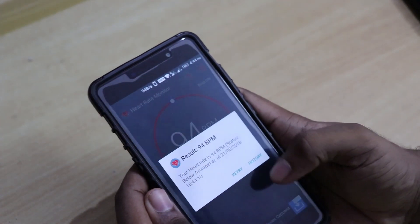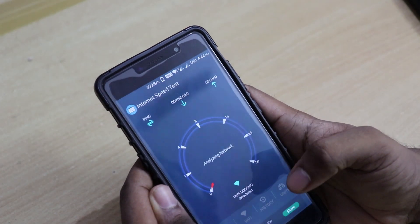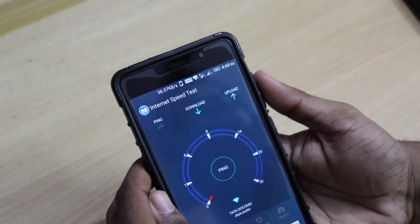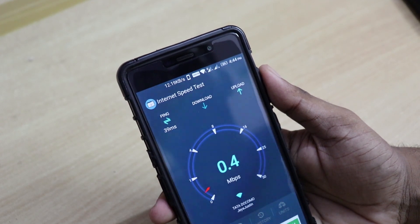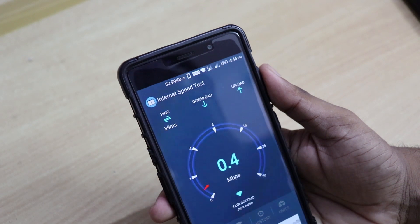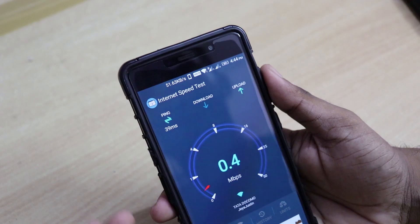Now it shows 94 beats per minute — I think I'm excited while making this video. Then we have the internet analyzer for checking internet speed. My speed is 0.4 Mbps — I don't know how I'm surviving with this internet speed, but that's my speed.